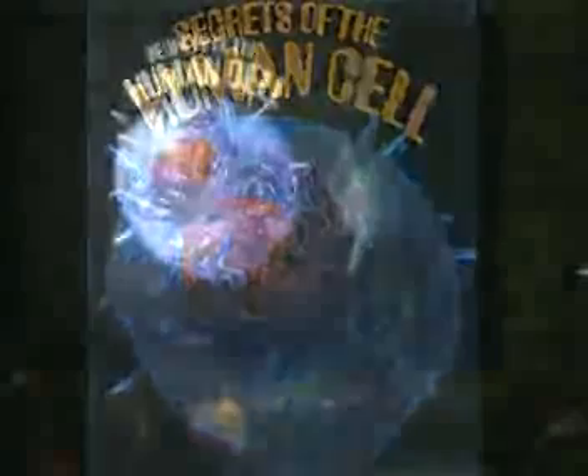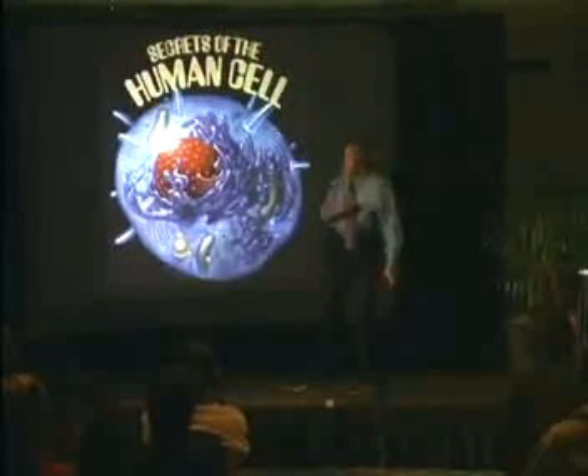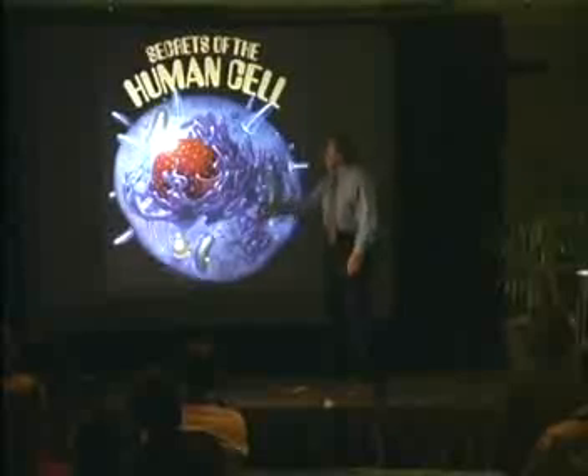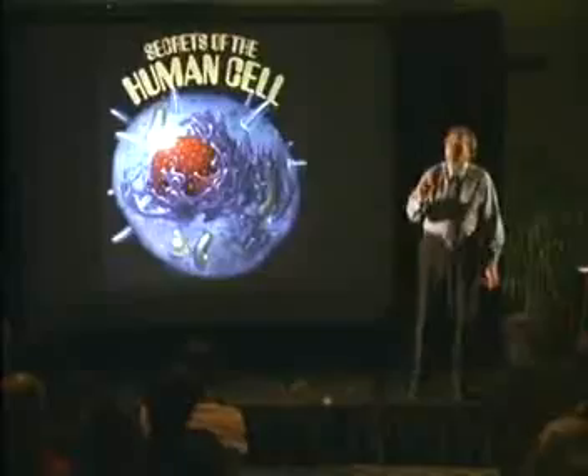The cell in you has the same functions. Where you have an organ in your body, the cell has organelles that carry out the same function. So this is a respiratory and digestive system — these are all structures in the cell. And the issue is, what we really want to find out is: where's the brain of the cell?